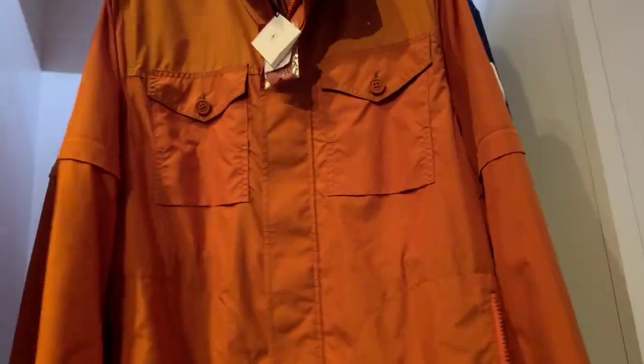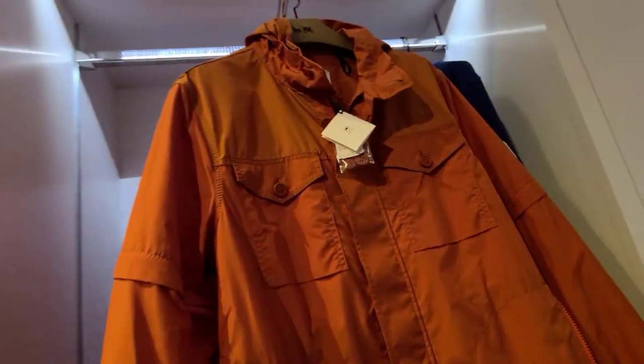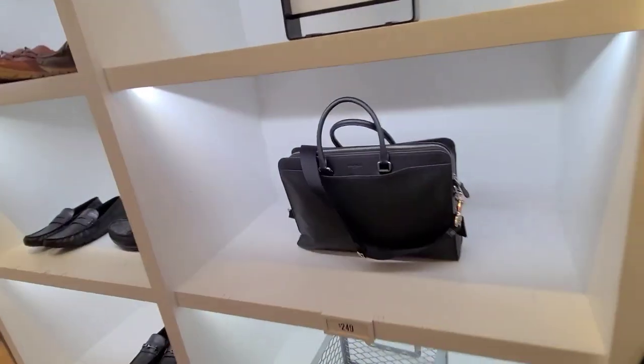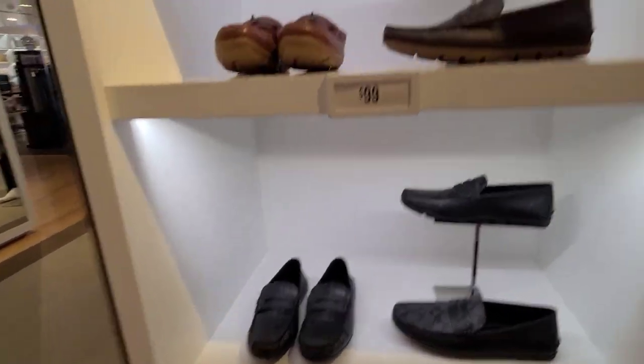And what is this? $550, 70% off, though. And some briefcases — $249. $29.99 for the shoes.